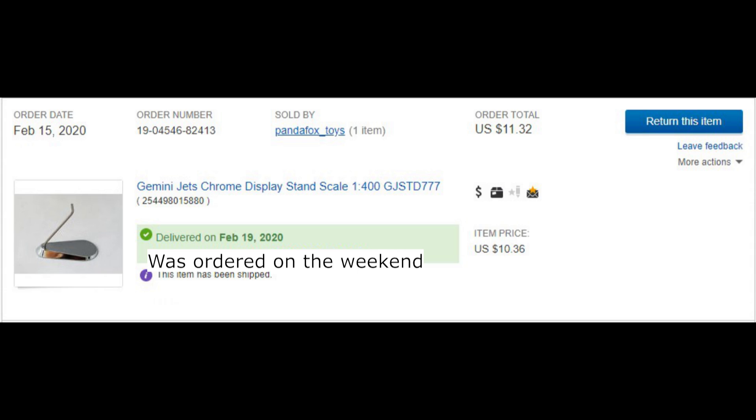I'm going to start with my whole history. I have not had anything bad, but keep in mind I've only bought five items, so not a huge sample size but a decent one. It all began when I was on eBay — I wanted the Gemini Jets stand and I ironically bought it from Panda Fox Toys because all companies do their eBay listings too.